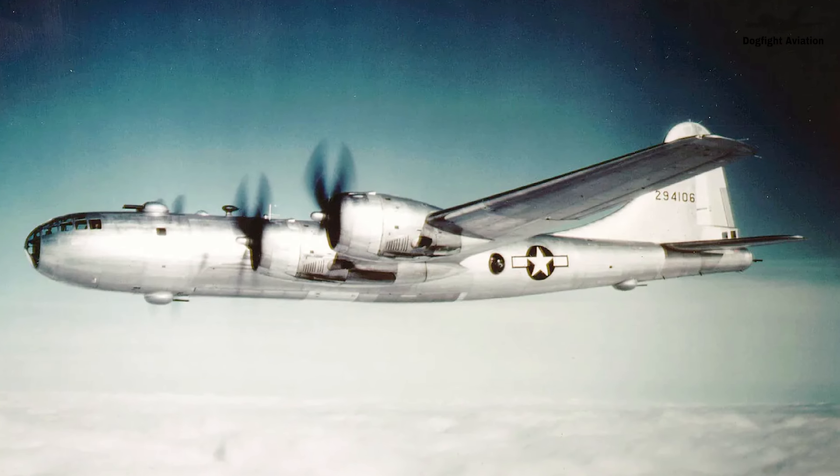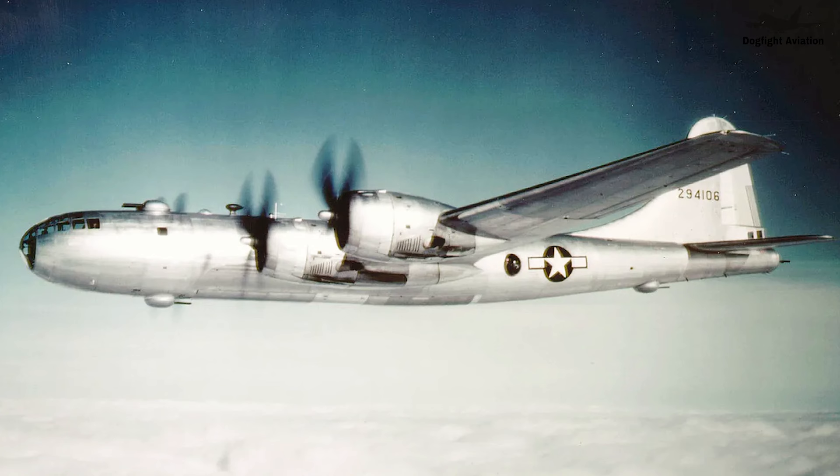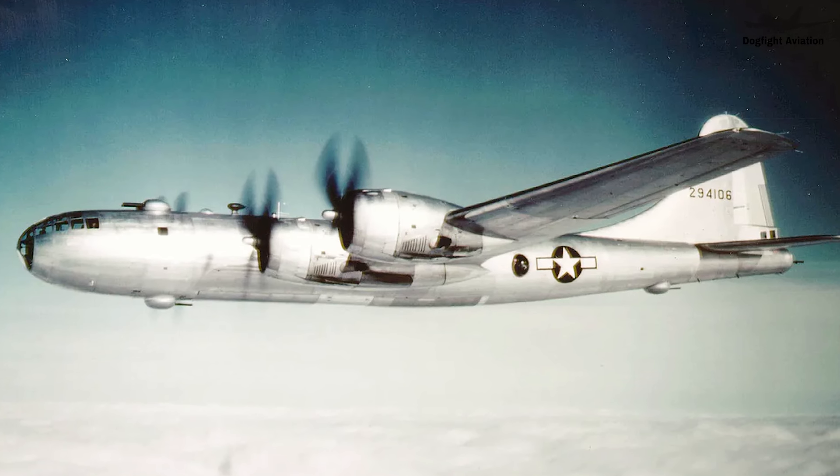Hello friends, how are you? Hope you are all healthy and happy. Have you ever wondered about Blum Voss? Today, we're diving deep into this topic.